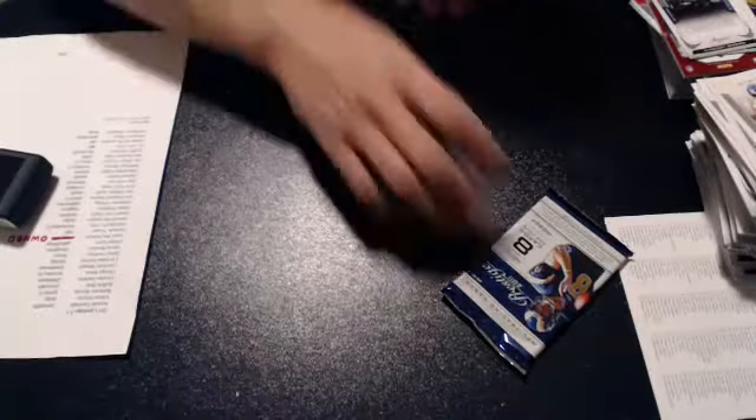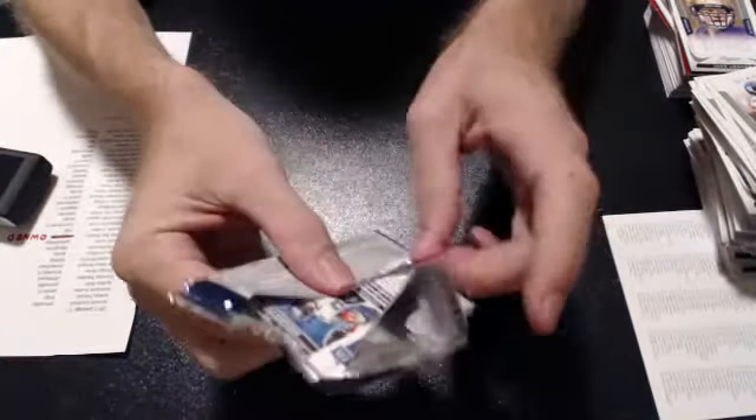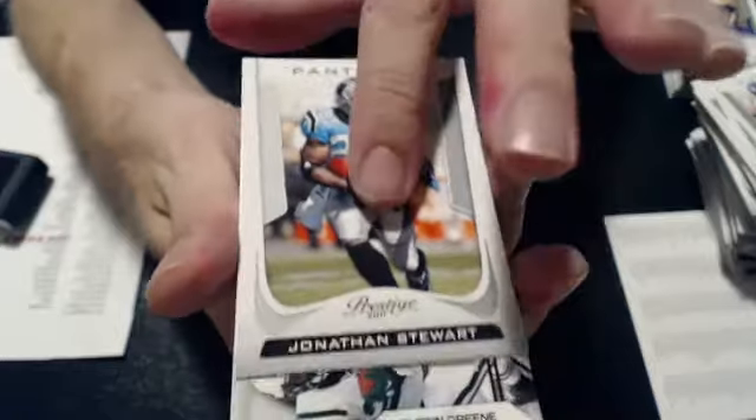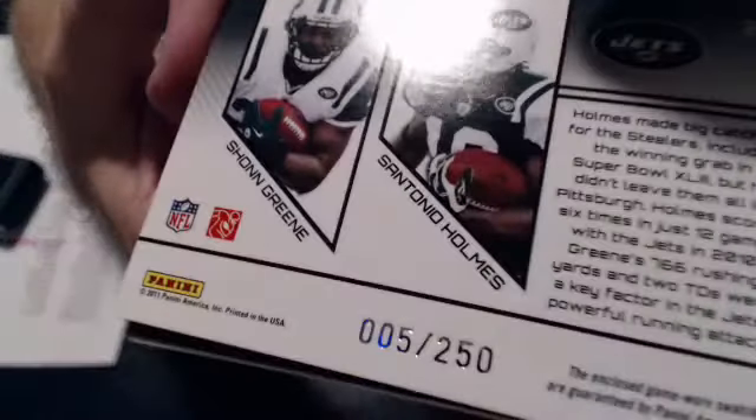This is the last pack. Ray Lutz, dog driver, good — there we go, the fifth hit: a dual jersey of Sean Green and plenty of holes. That one goes to the Jets. Moving — 50, 250. We got five jerseys over there. Not bad.